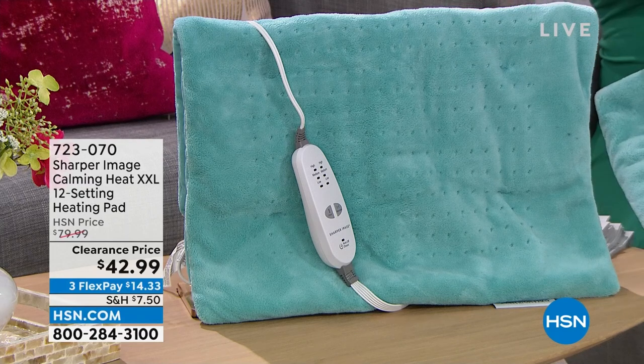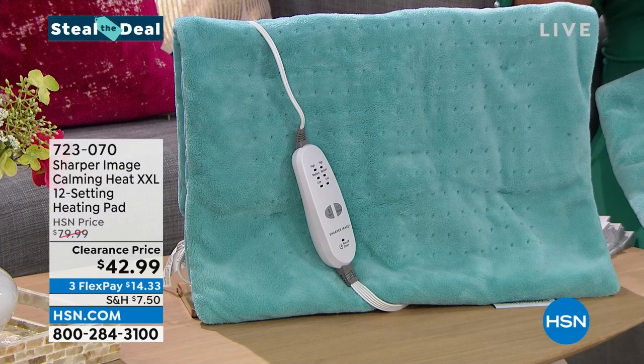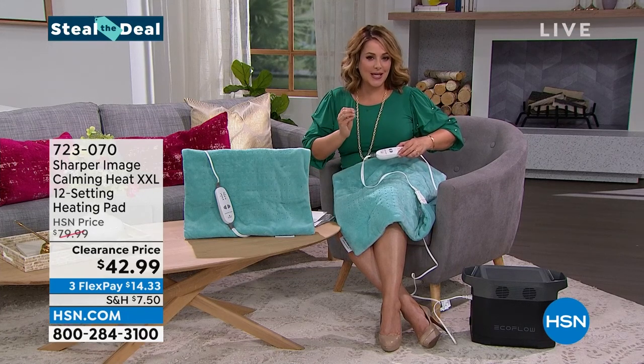Look at our Steal the Deal for this hour — throughout the month of August, every single hour we'll have this gotta-have, must-have item in very limited quantities. You gotta be quick because it's at the lowest price we've ever done from Sharper Image. They make great products — you might hear it on my microphone, this one's vibrating — so not only is it soothing...